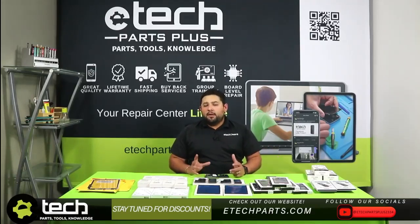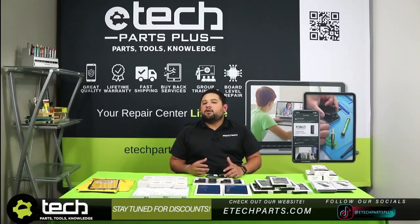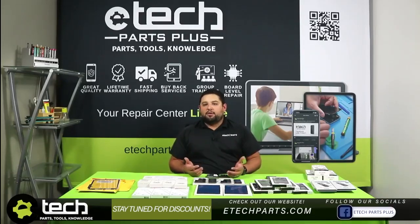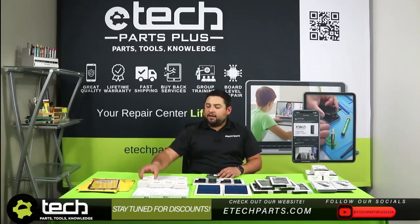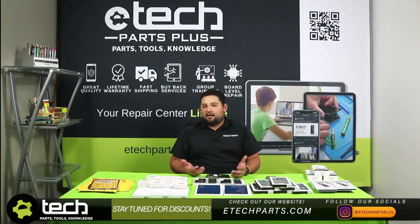Another repair you can bundle with an accessory is a charging port or battery replacement. Make sure the accessory is relative to the repair — I wouldn't recommend a Bluetooth speaker for a screen repair. But for a battery or charging port replacement, a charging block or charging cable is a great accessory to bundle, because oftentimes the customer's original cable is worn down, and that can cause issues with charging or battery life.